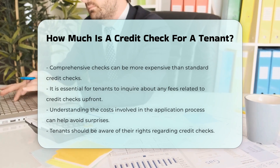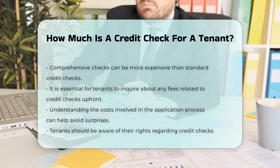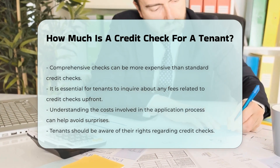It is essential for tenants to inquire about any fees up front. Understanding the costs involved can help avoid surprises during the application process. Additionally, tenants should be aware of their rights regarding credit checks.